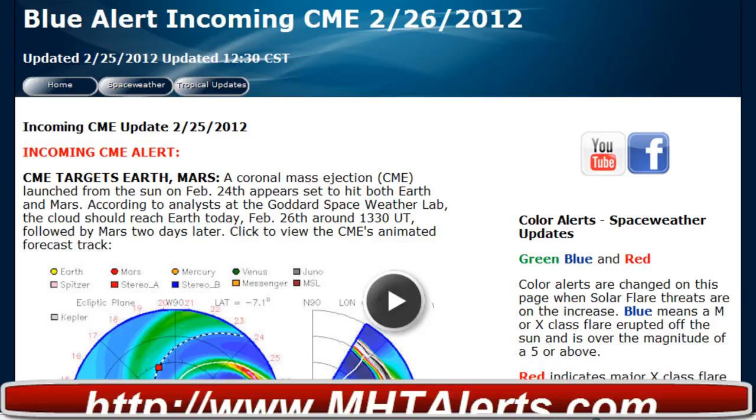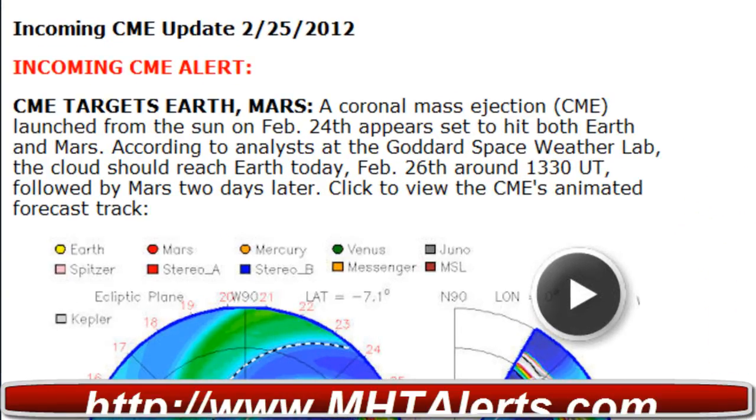Hello everyone, this is Mark with MHTAlerts.com bringing you some breaking news for today, February 26, 2012, of an incoming CME. Taking a look at the Space Weather Alert — if you click on Space Weather on the MHTAlerts.com site, it will take you straight to this page. It states that a CME launched from the sun on February 24 appears to be heading towards Earth and Mars, according to analysts at the Goddard Space Weather Lab.